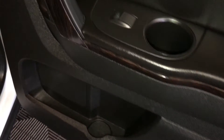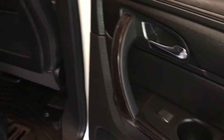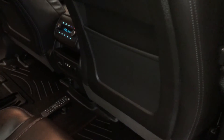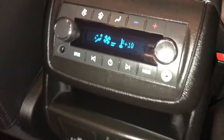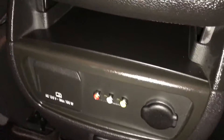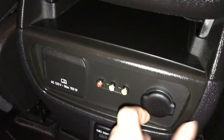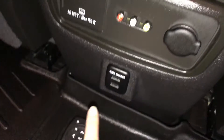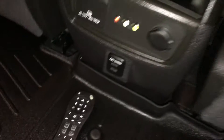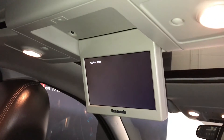Beverage holders and storage, powered window controls, handles inside the doors, back seat pockets, climate control, audio controls, headphone jacks, power plug-in outlets, two USB inputs, and your remote.